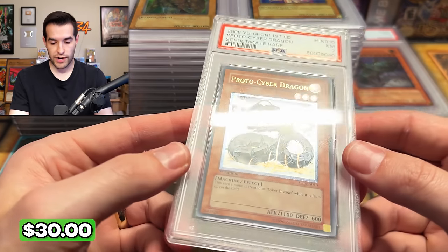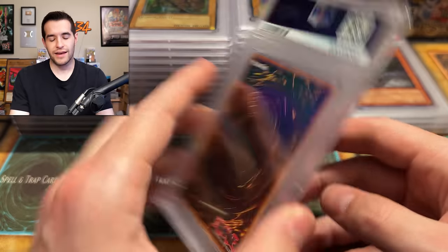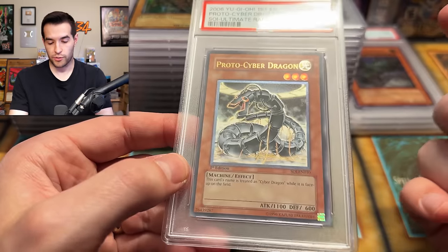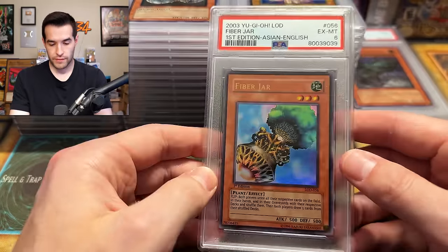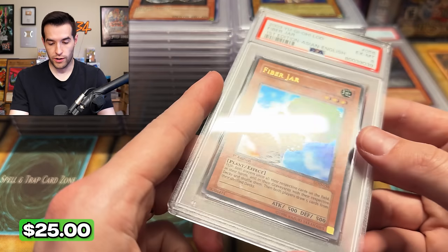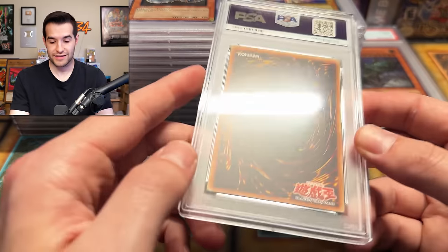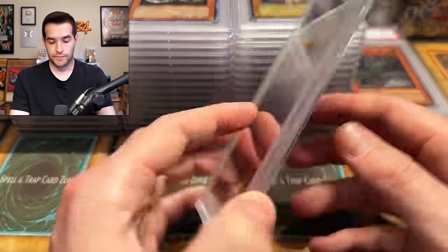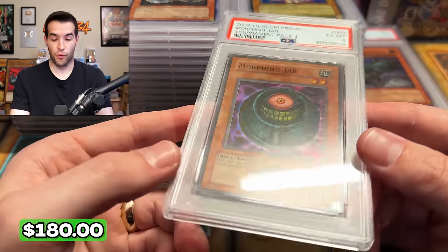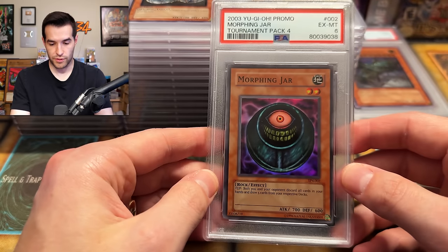We have four cards left. Proto Cyber Dragon — this has been a really fun return. I agree with grading most of these cards, not necessarily for the value, but just for being good cards. Like I would grade a Proto Cyber Dragon ultimate rare. If I thought it was going to get a seven, maybe not, but maybe he didn't think that. Three left — Fiber Jar, Asian English Fiber Jar! That's pretty cool. Some Asian English people are going to think this is pretty awesome. Legacy of Darkness Asian English — I've never seen a pack of that, but that seems pretty rare. Morphing Jar from TP4 — that's a big card. We are talking big time here.